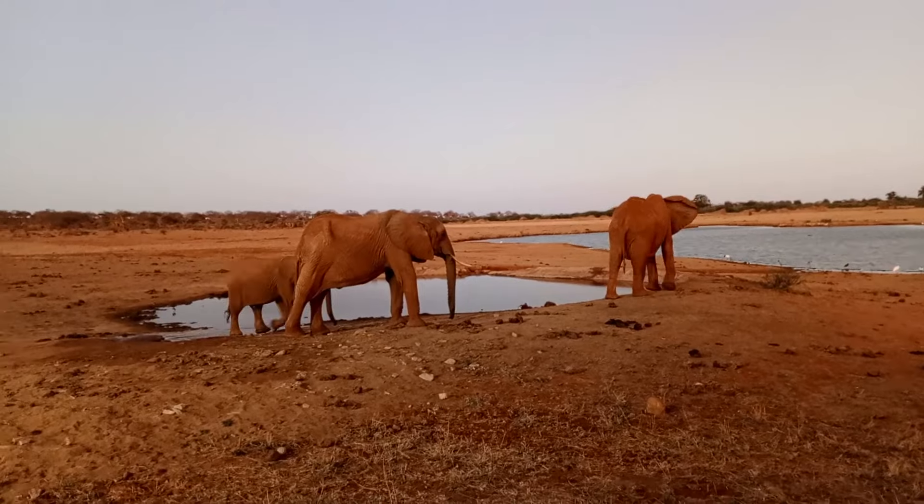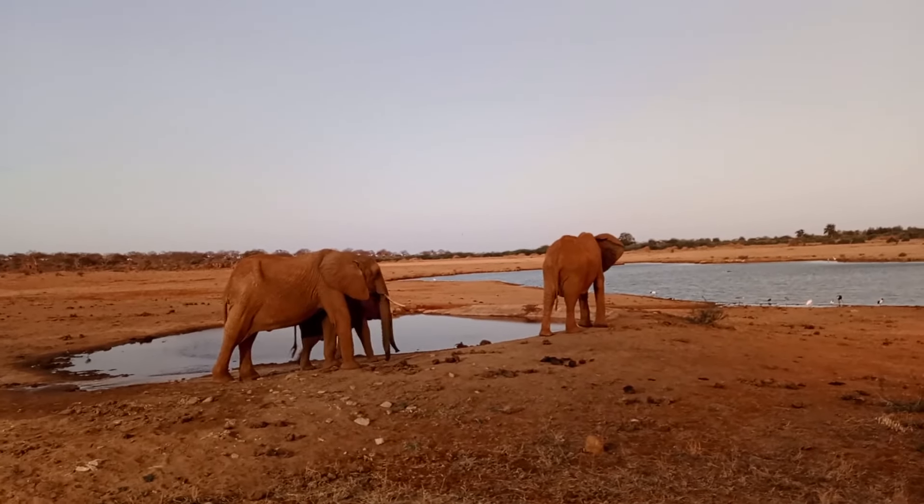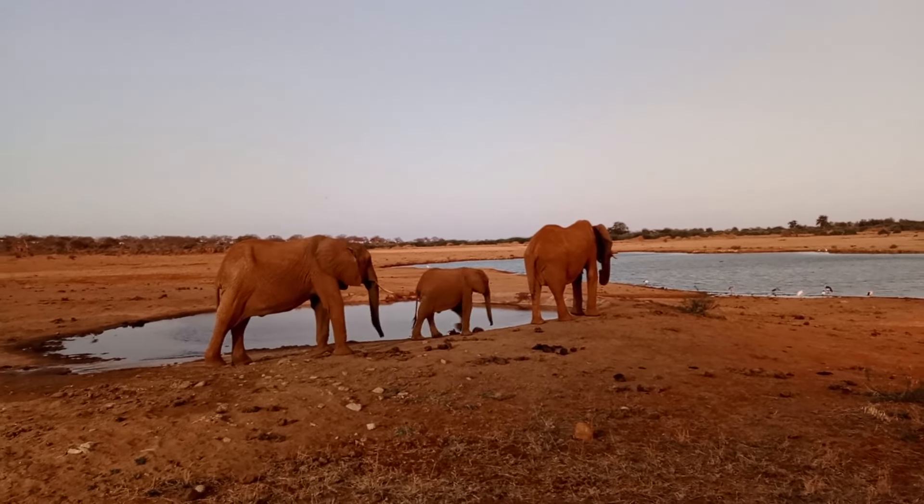We're going to show you around. I'm with my guys here, Henry and Case David. We'll show you the place and see how it is. We're also going to see the swimming pool, the things they offer, the meals, and the drinks.